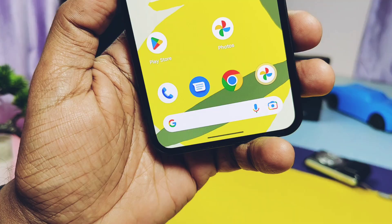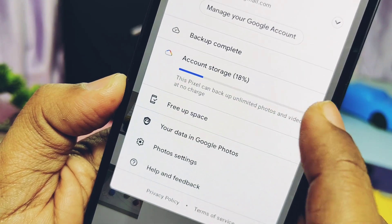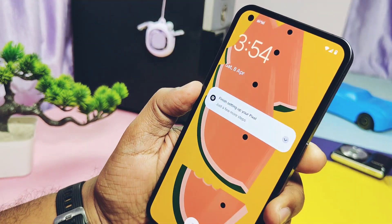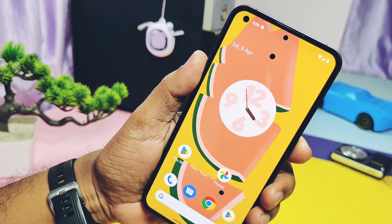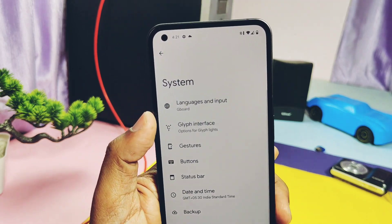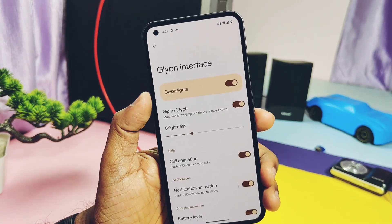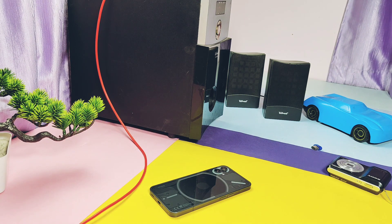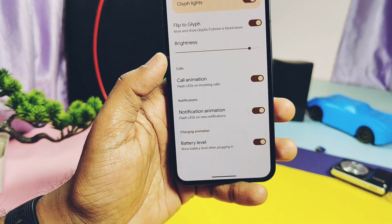Google Photos application has unlimited photo backup working. Fingerprint and face unlock are both working and they are blazing fast with good accuracy. Now it comes to the signature feature of Nothing Phone 1 — the glyph light. Glyph light is working with some flaws. Flip to glyph is working good with no issues. A brightness slider is available to control the brightness of the glyph light.